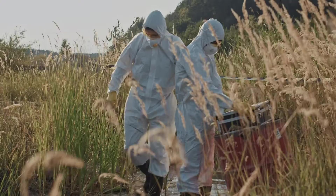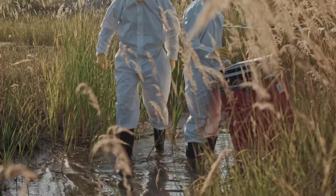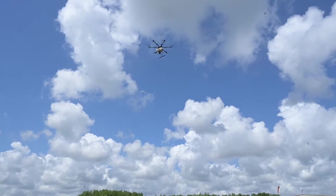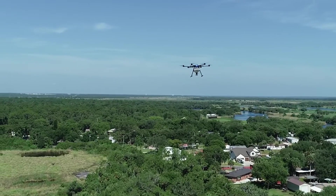UAS technology is really going to help us in several different areas. We're providing some relief for our inspectors on the ground so they're not treating such large areas and can focus their efforts elsewhere. Some of the smaller sites are a little bit more difficult to get with a helicopter, especially those directly surrounded by houses and in the communities.